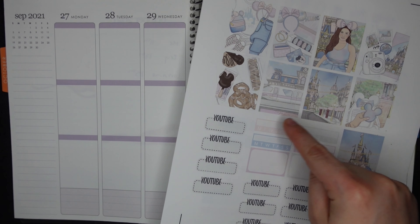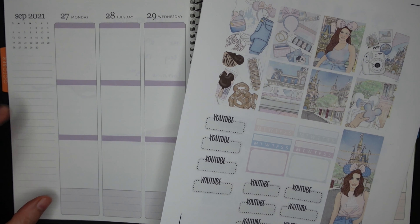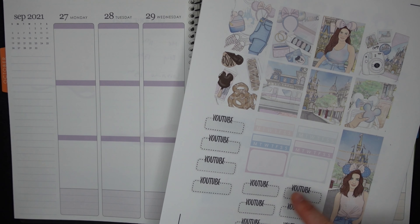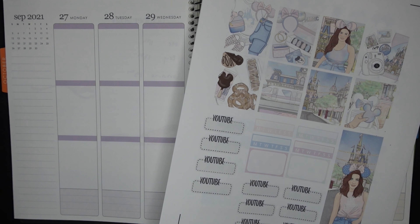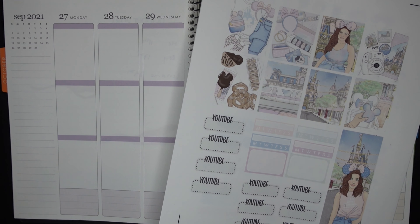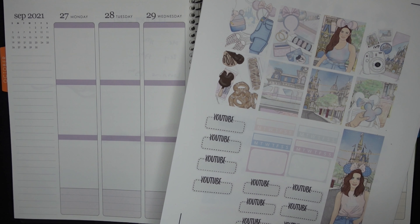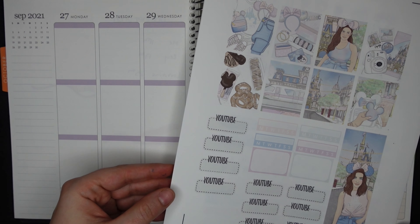First off, we have full boxes, habit trackers, and a couple of half boxes. This full box is going to go in my sidebar. And then all of these YouTube stickers — I'm not sure why I printed so many; I probably forgot to print them in some other weeks, so I made up for it here. These are actually not from the Planner Shack — these are Beautiful Planning stickers. I use them every single week. I like to include a YouTube upload schedule in all of my Plan With Me's, so you'd have to buy those separately from Beautiful Planning.